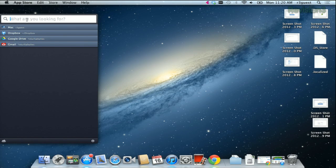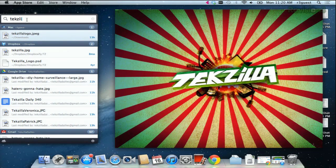So let's try looking for files that say Techzilla. You just type it into the top, and already you can see the previews popping up. Found will scour your computer, cloud files on Google Drive and Docs, and all of your emails for that term.